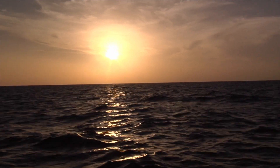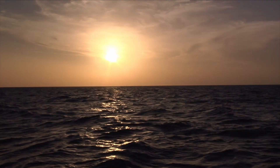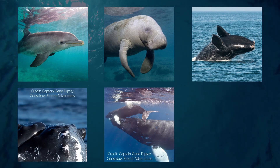Marine mammals are animals that depend on the ocean to survive. Some examples of marine mammals include dolphins, manatees, and whales. They're similar to humans where they have hair on their bodies, give birth to live young, feed their young, and need air to breathe.